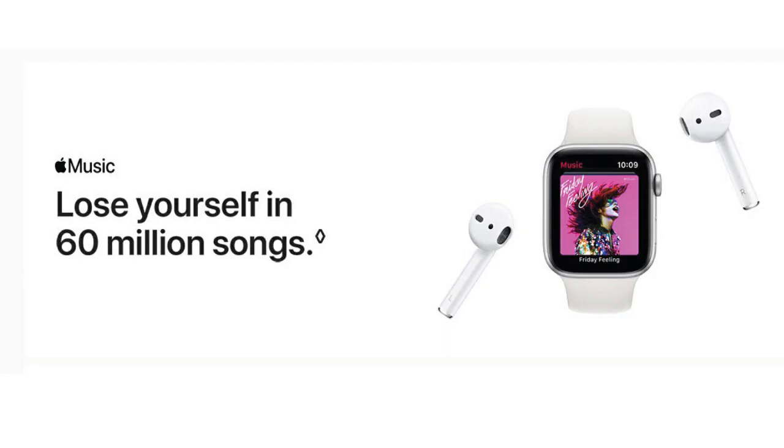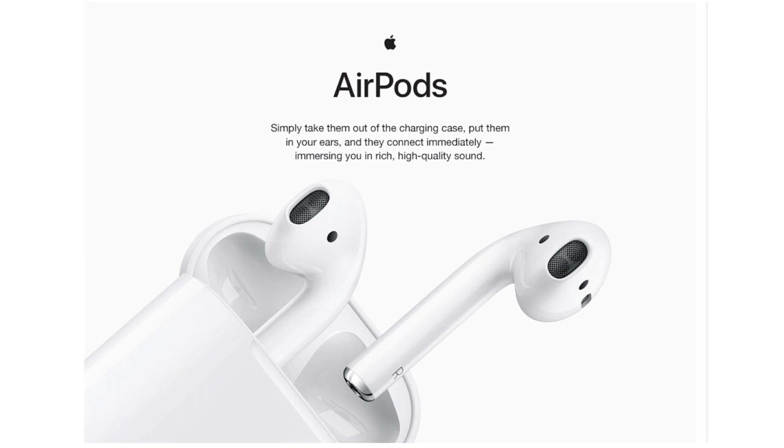So there you have it. The Apple AirPods offer lightning-fast charging, effortless setup, and over 24 hours of battery life, all in a sleek white design. If you're in the market for the ultimate wireless earbuds, the AirPods are definitely worth checking out.